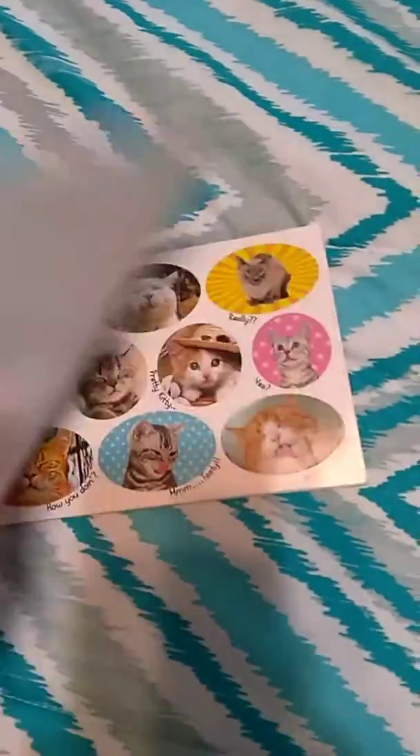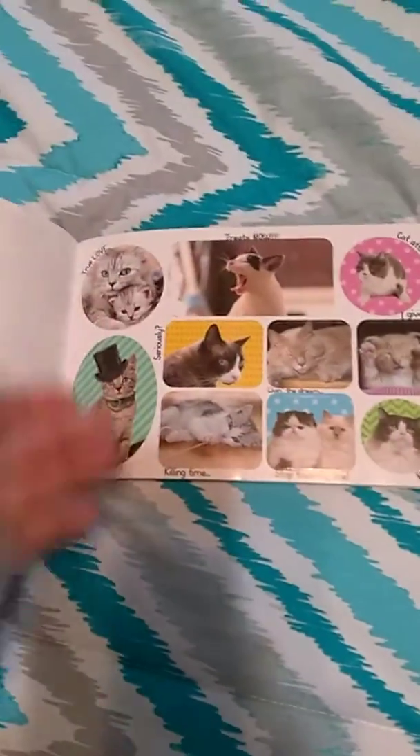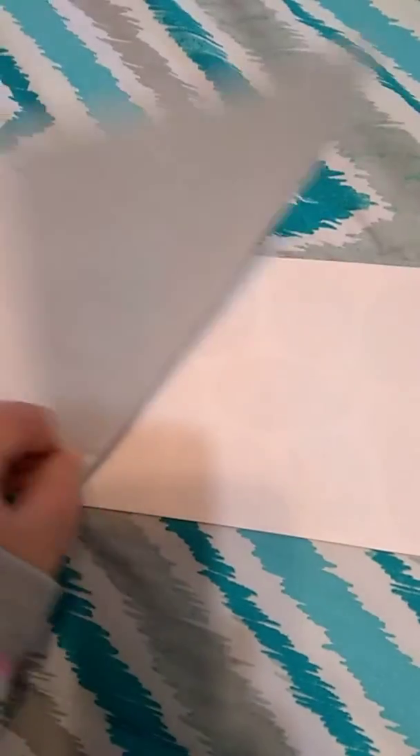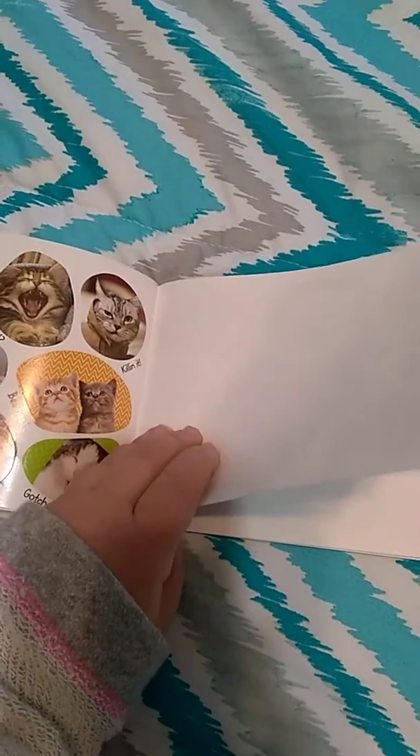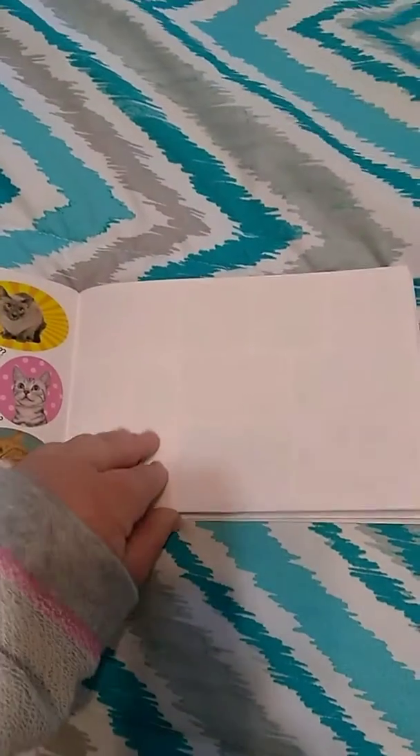I'm definitely not gonna put stickers in it — well, actually I will use the stickers. They're just so cute, and I think with the stickers, some of the stickers in here are really cute.